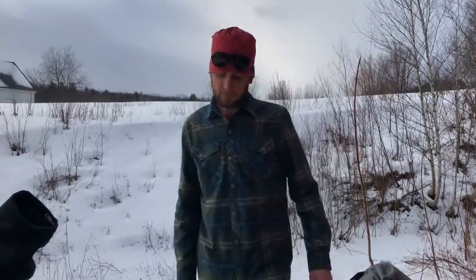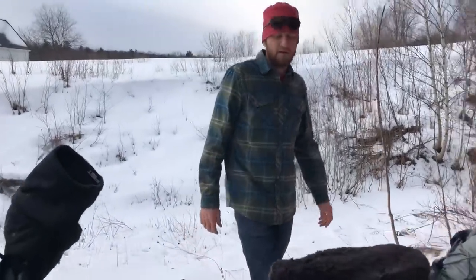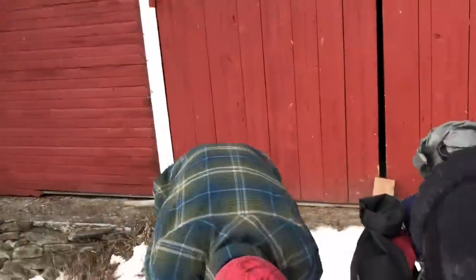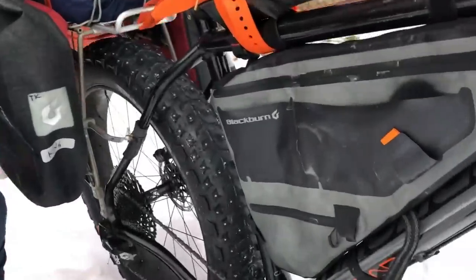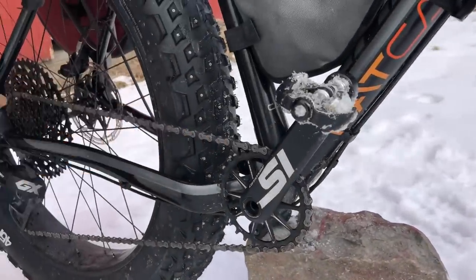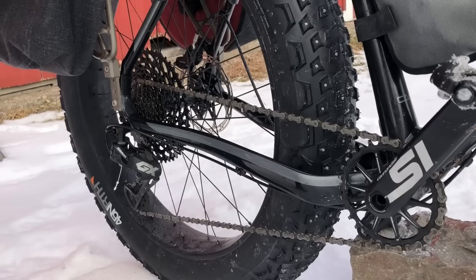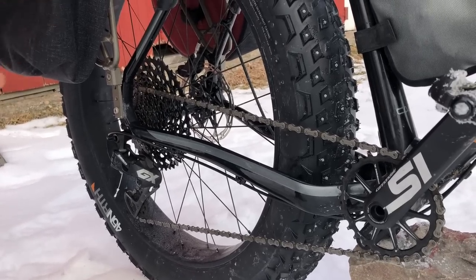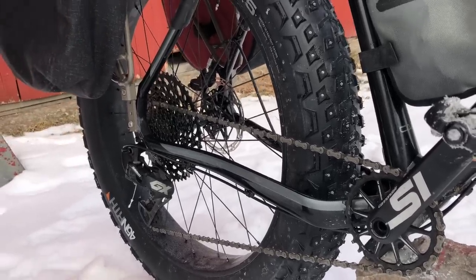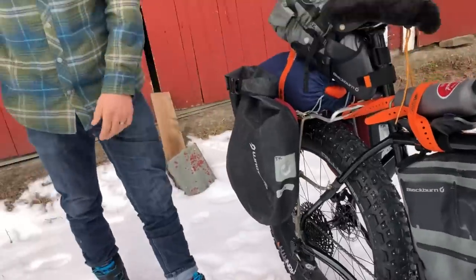Let's talk about the drivetrain real quick before we wrap up. SRAM — rocking the Eagle. The Eagle was soaring all throughout the week. Up front I think we had about a 28-tooth chainring and then Eagle in the rear, so a huge variety and range of gears. I literally used every one of them — quite flat early in the trip and then super rolling by the end.